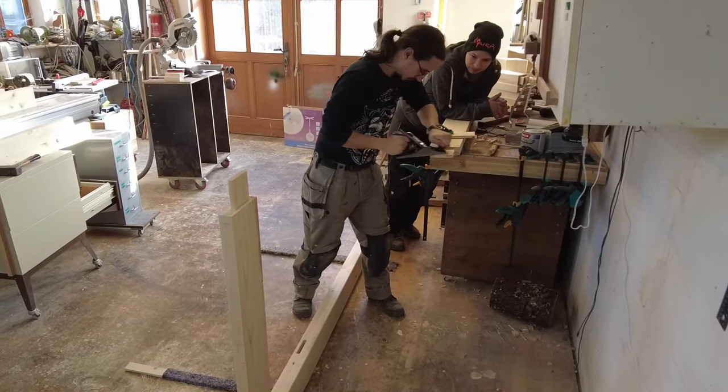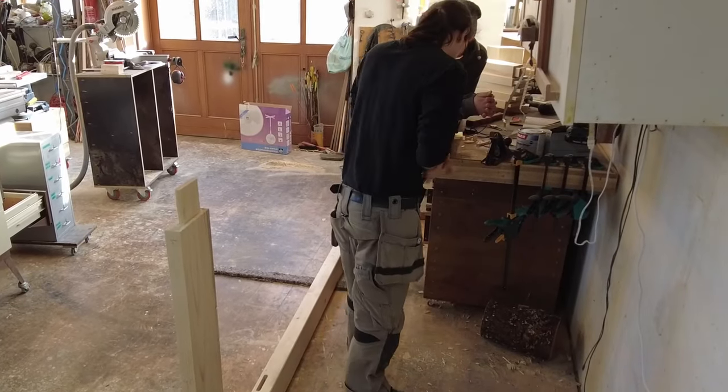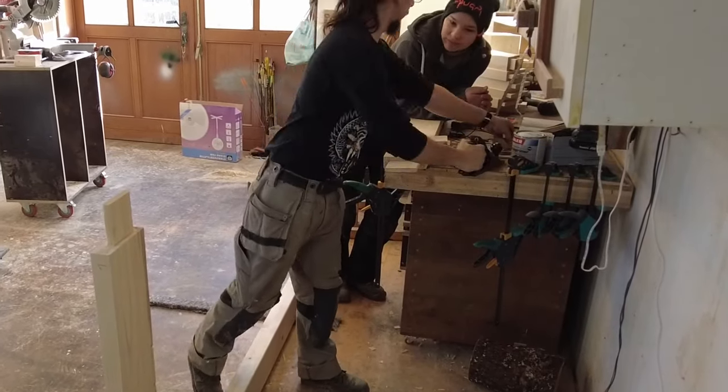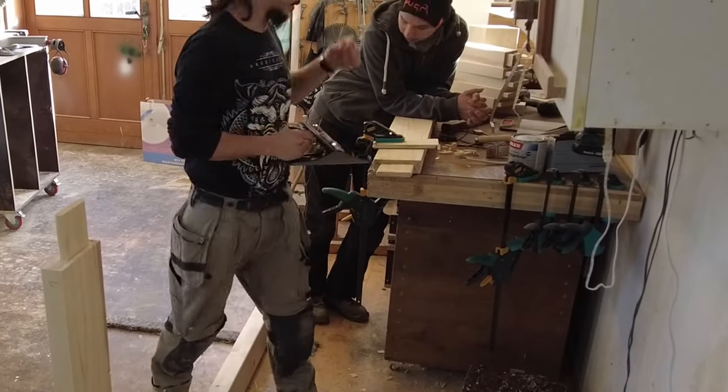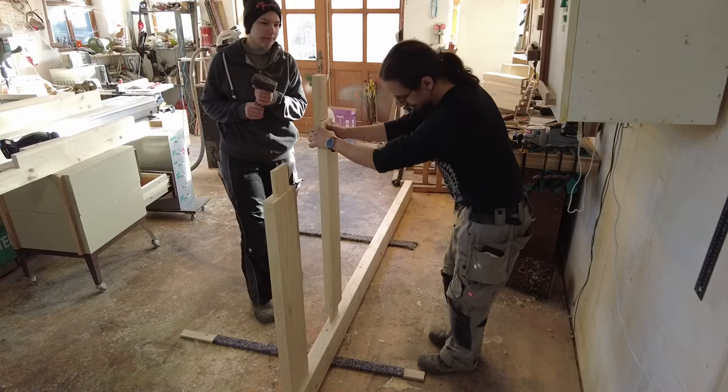It's a rather nice feeling when those joints come together and look somewhat appropriate. In this case I think we were really close to what I would call slightly above hobbyish carpenter standard.